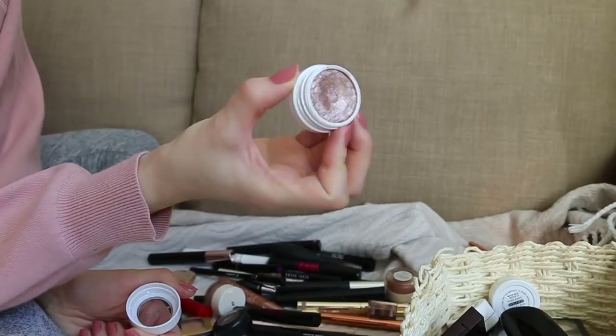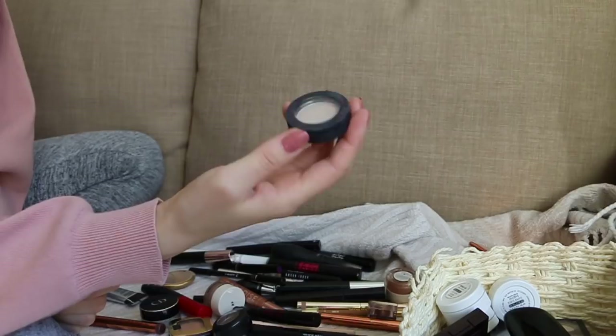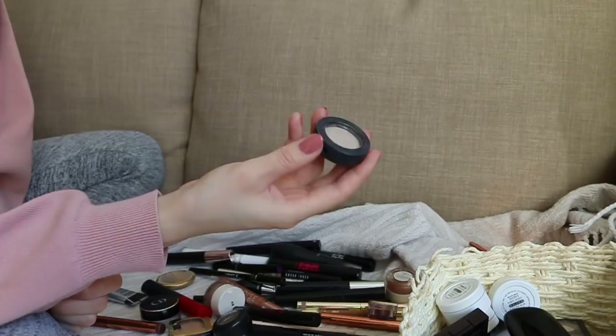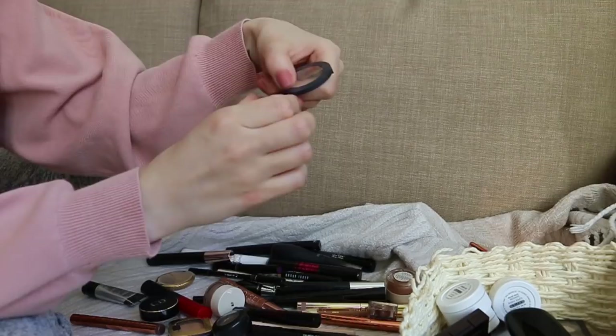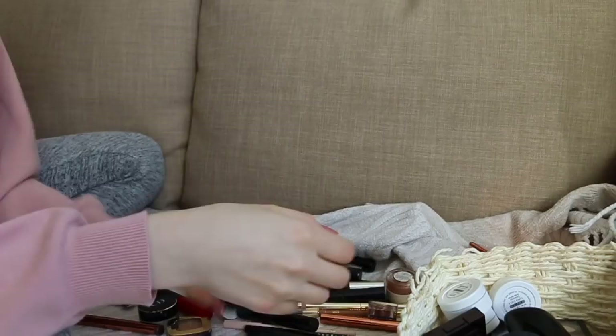This is my favorite inner corner highlight from Gemma Kidd — her makeup line doesn't exist anymore. It's a very old shadow but the best for inner corner. It's called Crème and it's just an intense, perfect champagne. I'm keeping that for sure. This MAC eyeshadow — Patina — I probably started my YouTube channel with this. I used to wear it all the time, it was basically the only shadow I owned.